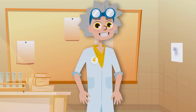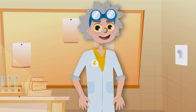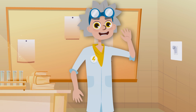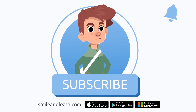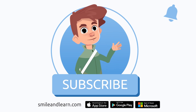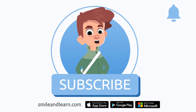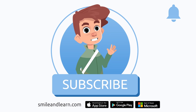We have learned some very interesting facts about light, haven't we? See you soon — I'll tell you more about light next time. Bye! Subscribe to the Smile and Learn educational channel to learn and have fun at the same time!